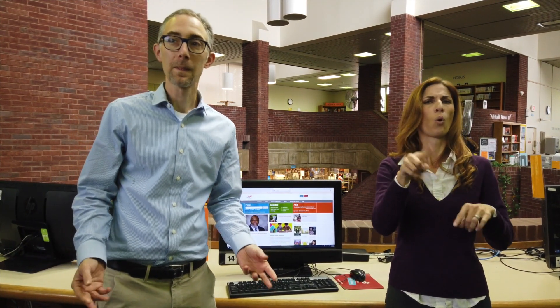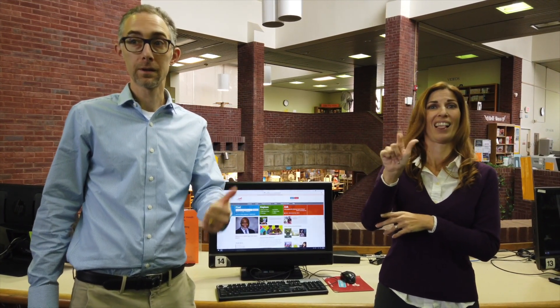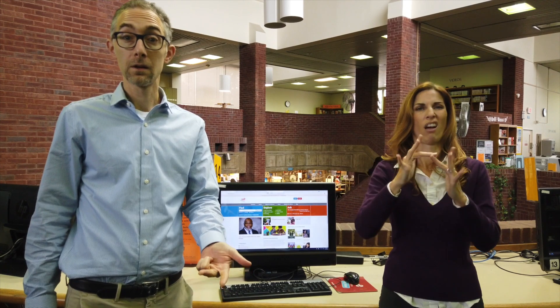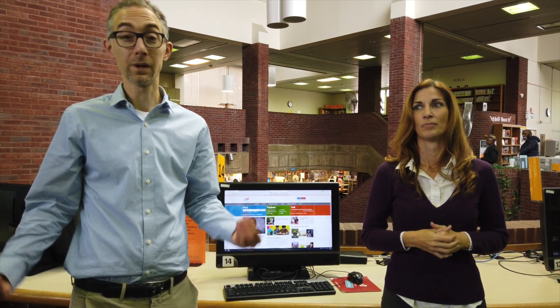When you go to our website at freelibrary.org, you'll see a section called Ask a Librarian. That's where you can send an email to our staff, send a text, or do an online chat. There are various ways to reach out, and we encourage you to do so.